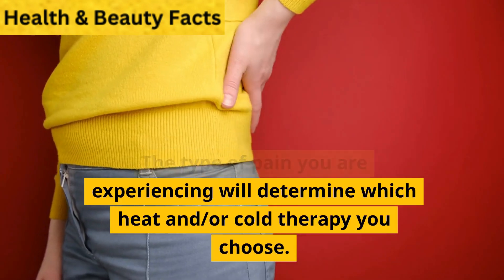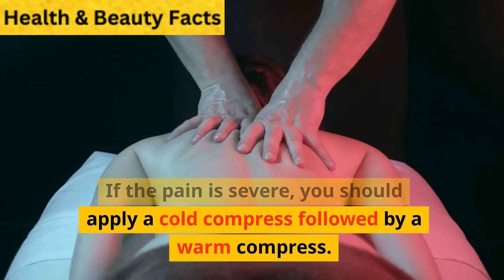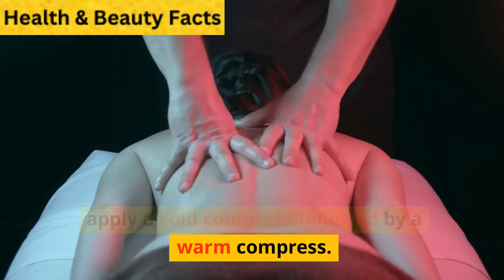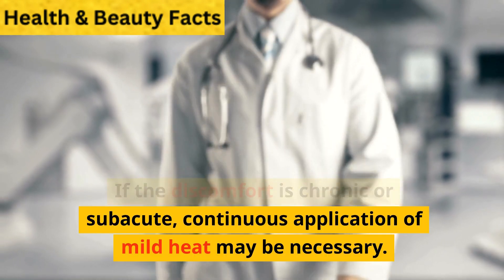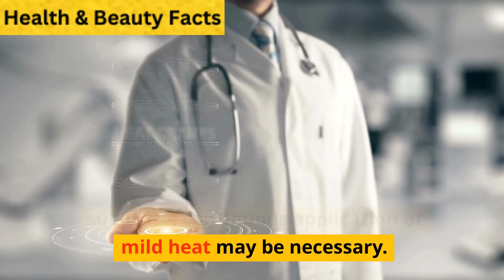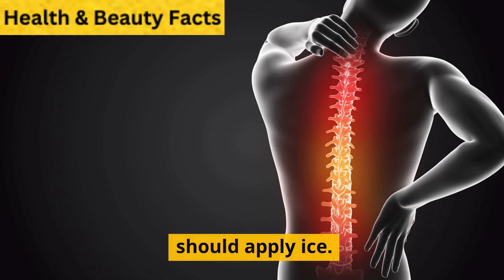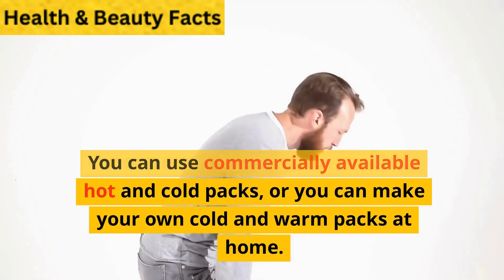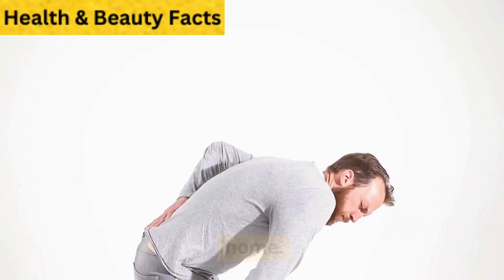The type of pain you are experiencing will determine which heat and/or cold therapy you choose. If the pain is severe, you should apply a cold compress followed by a warm compress. If the discomfort is chronic or subacute, continuous application of mild heat may be necessary. To relieve pain after exercise, you should apply ice. You can use commercially available hot and cold packs, or you can make your own at home.